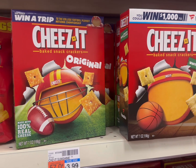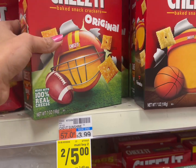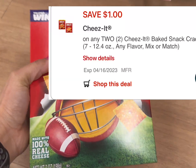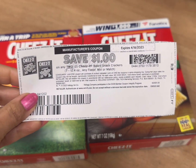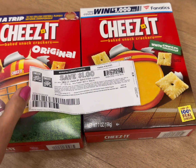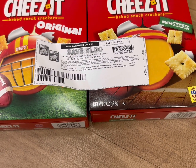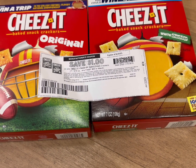My next deal is Cheese-It crackers, on sale two for $5. I grabbed two Cheese-It products. We have a $1 off two digital coupon plus a $1 off two printable coupon on Coupon.com, so you can pay only $3 total — that's $1.49 each.